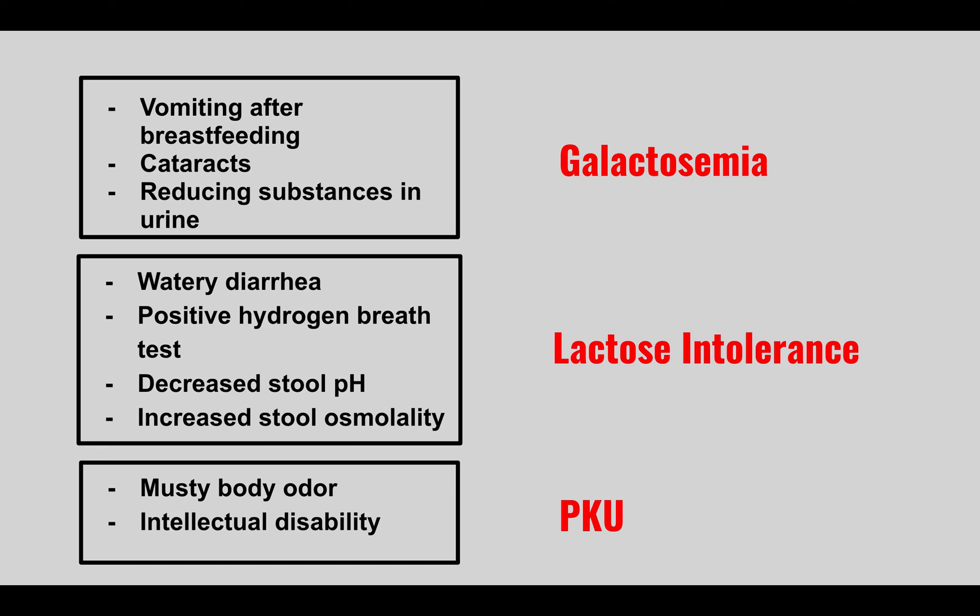A baby presents with a musty or mousy body odor and intellectual disability. This is PKU (phenylketonuria), caused by a deficiency of phenylalanine hydroxylase.